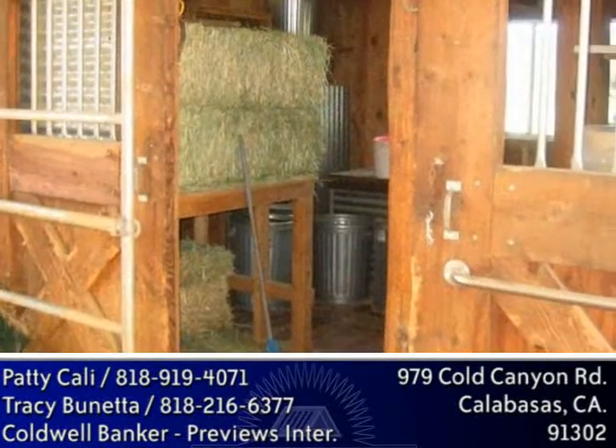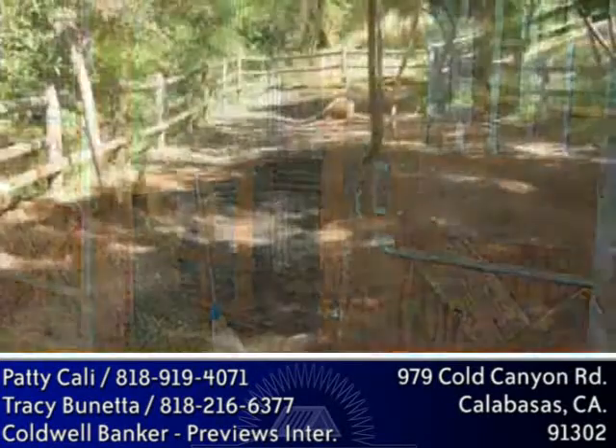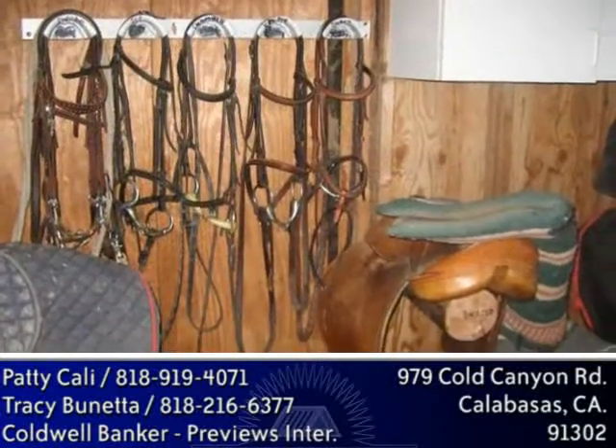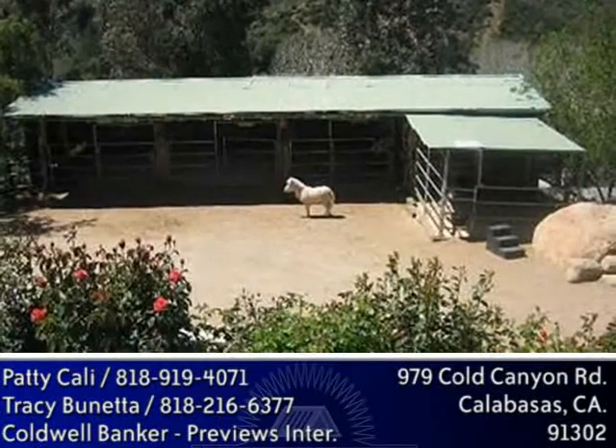Gorgeous eco-landscaping with over 100 fragrant rose bushes and four flowing fountains add even more beauty to this one-of-a-kind estate. For equestrian enthusiasts, horse facilities include a four-stall open-air barn with a turnout that leads down to the shady meadow. There's a large tack and hay room, hot and cold running water and a wash rack, all with majestic mountain views.